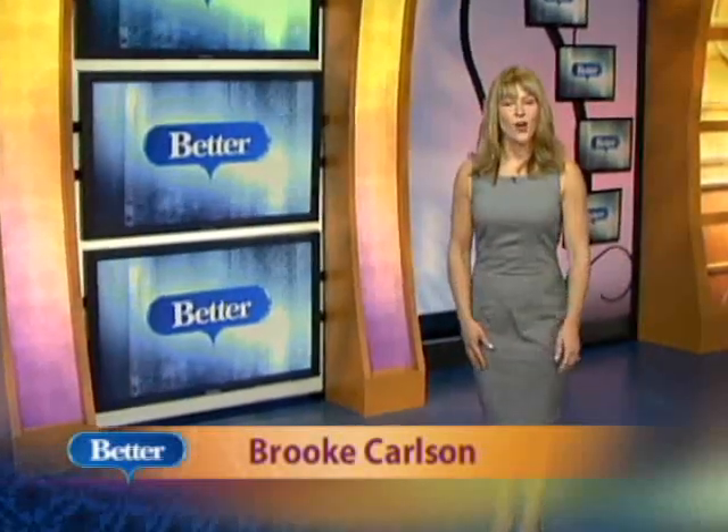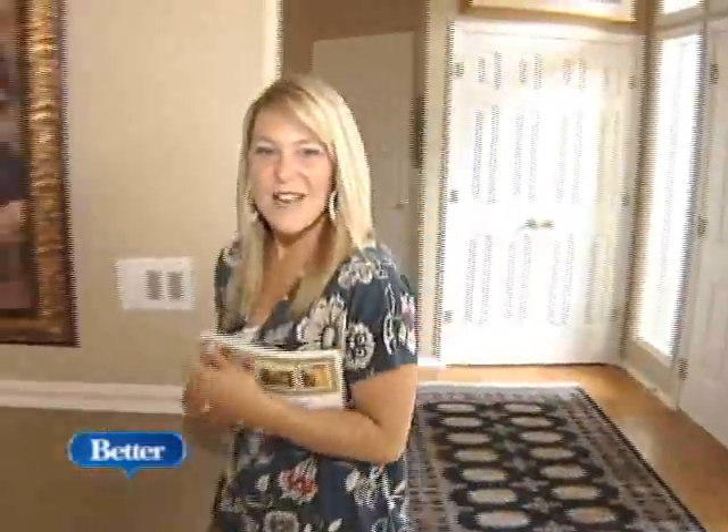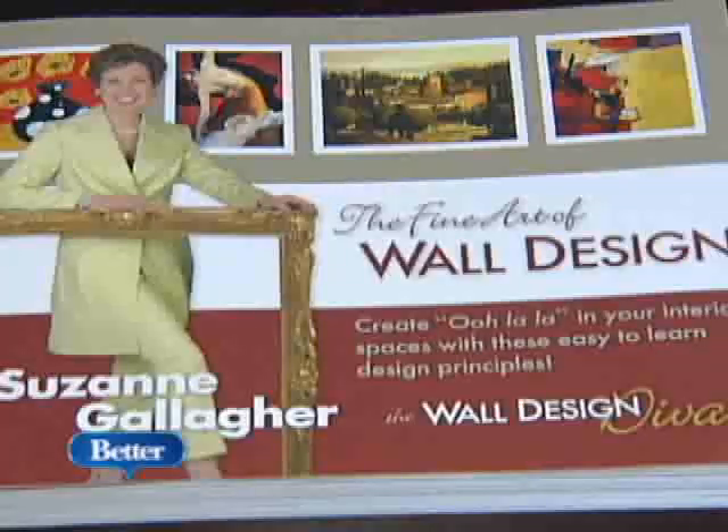We're over being afraid of color on our walls, but we still seem to be a little weak in the knees when it comes to art. I found a wall design expert who's here to the rescue. It's a very exciting day for us today. We were invited into the home of the wall design diva, Suzanne Gallagher.